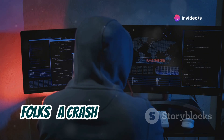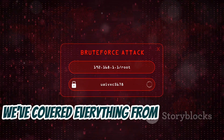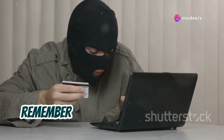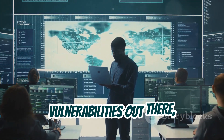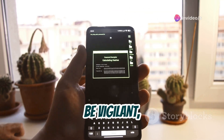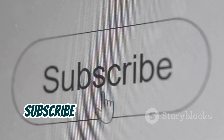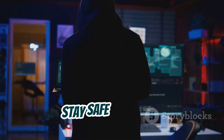So there you have it, folks — a crash course in the top six ways your 2FA can be bypassed. We've covered everything from brute force attacks and social engineering to cookie session hijacking and SIM swapping. And while it might seem like the internet is a scary place, remember this: knowledge is power. By understanding the threats and vulnerabilities out there, you're already one step ahead of the game. Keep those security best practices in mind, be vigilant, and don't be afraid to question things that seem off. If you found this video helpful, be sure to give it a thumbs up and subscribe to the channel for more cybersecurity tips and tricks. Until next time, stay safe out there.